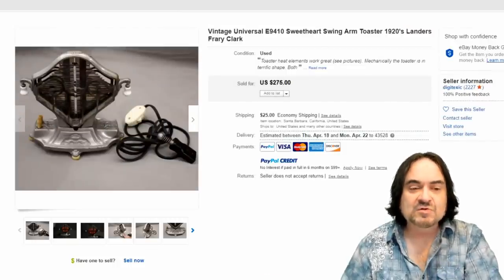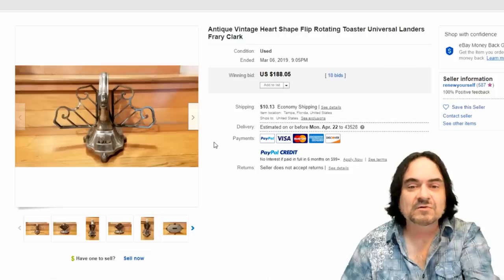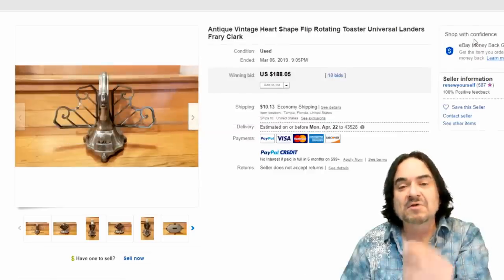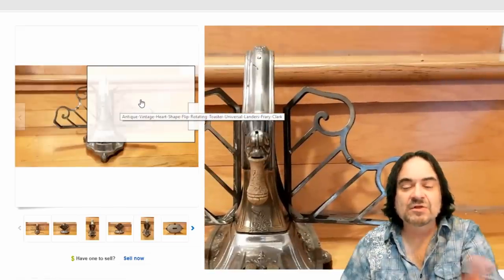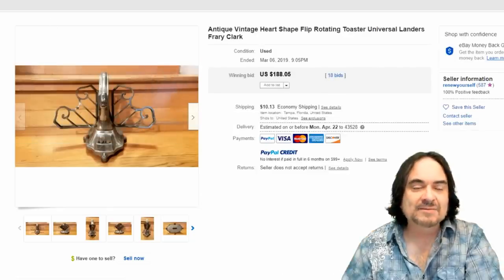That one sold for 275 dollars. These are heavy too, so you'll see about 25 dollars shipping coming from California. Here's another example at 188 dollars — this one is in the shape of a heart. It's a heart-shaped flip rotating toaster where you actually have to flip the bread around for it to toast the other side, so it's like a mechanical one to some extent.